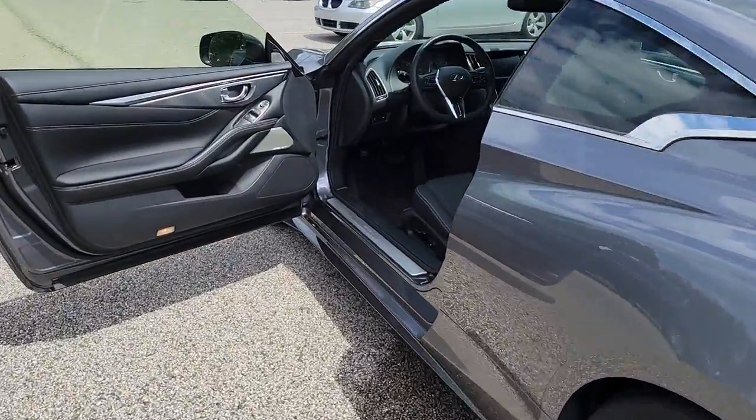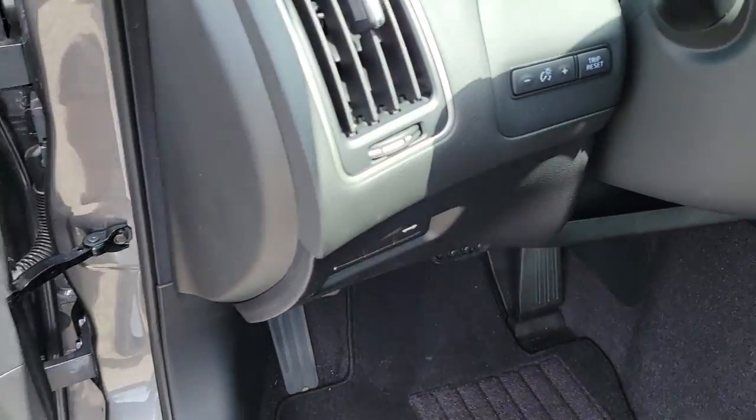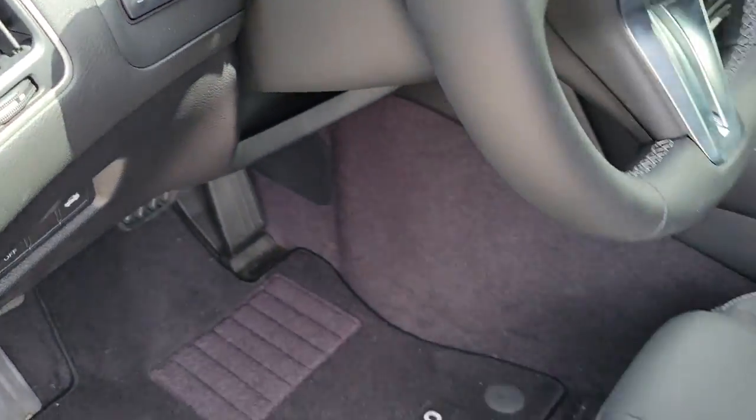Feel prepared to reach your full potential in this well-appointed Q60. Treat yourself to a test drive today. Our staff will toss you the keys and give you an outstanding customer experience.